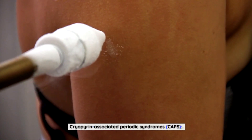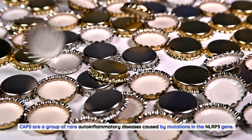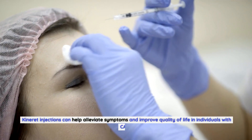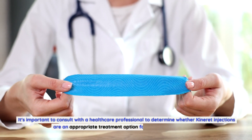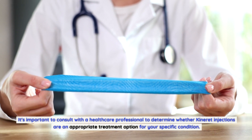Cryopyrin-associated periodic syndromes (CAPS) are a group of rare autoinflammatory diseases caused by mutations in the NLRP3 gene. Kineret injections can help alleviate symptoms and improve quality of life in individuals with CAPS. It's important to consult with a healthcare professional to determine whether Kineret injections are an appropriate treatment option for your specific condition.